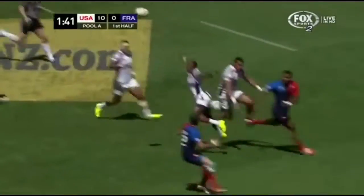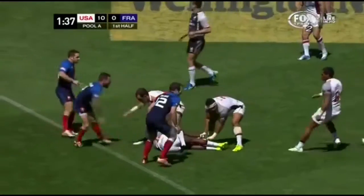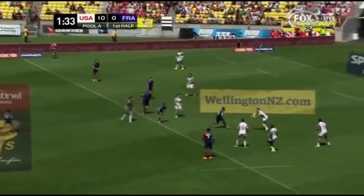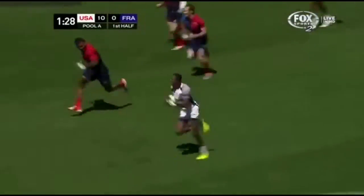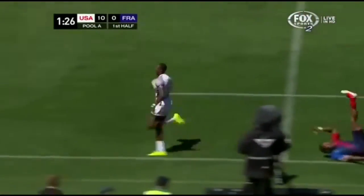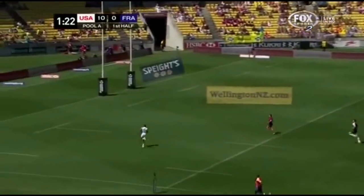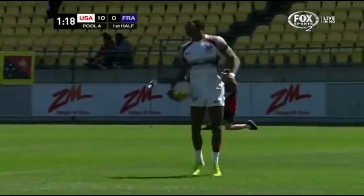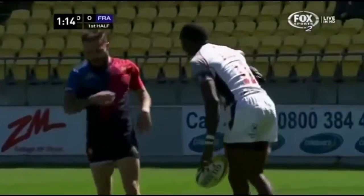And here is Vakatawa, the big man. But it's been intercepted — picked off again by Perry Baker. What a first half he's had. France looking to regain the defensive structure, but they're not going to stop this fellow. Away he goes, Baker. There's that blinding speed we were talking about. And the USA goes end to end for their third try.